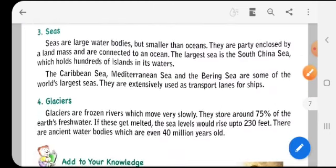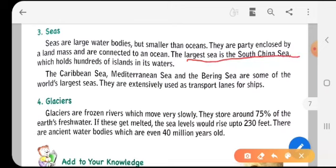Seas are large water bodies but smaller than oceans. Examples include the Arabian Sea, the Caspian Sea, the Caribbean Sea, and the Bering Sea. Seas are partly enclosed by a land mass and are connected to an ocean. The largest sea is the South China Sea, which holds hundreds of islands. The Caribbean Sea, Mediterranean Sea, and Bering Sea are among the world's largest seas, and they are extensively used as transport lanes for ships.